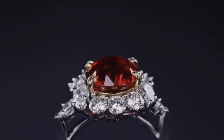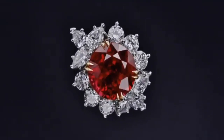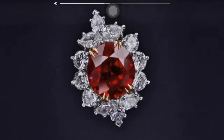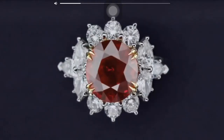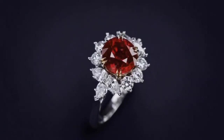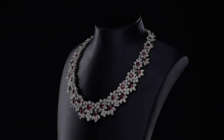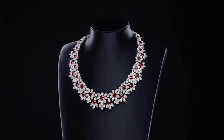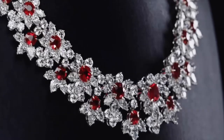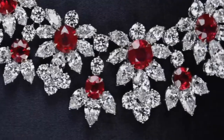The platinum ruby and diamond ring by Harry Winston is centered by an oval-shaped ruby weighing 2.99 carats, framed by round and pear-shaped diamonds weighing approximately 2.00 carats, size 4 and 3 quarters — a beautiful engagement ring. The quality of a ruby is determined by its color, cut, and clarity, which along with carat weight affect its value.